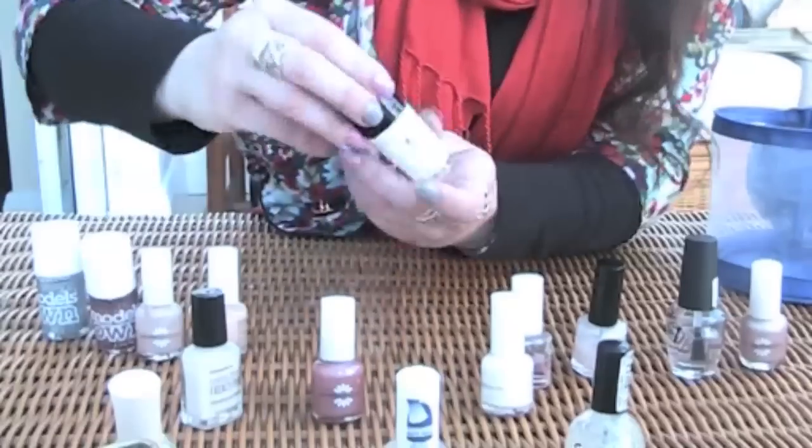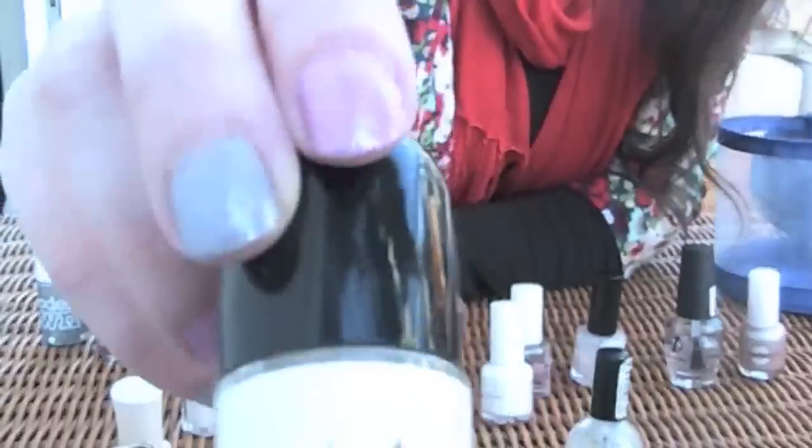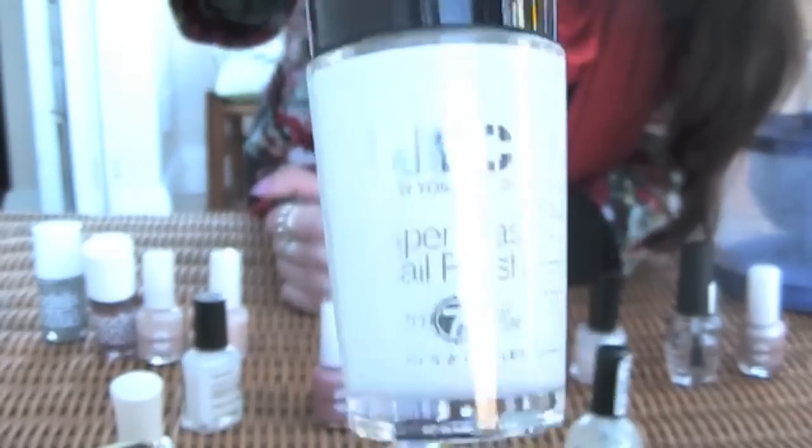Then I bought some white nail polish — New York City Nails. It's not too bad. It's like a really messy white nail polish. I'd use that for nail art, like the newspaper nail art.